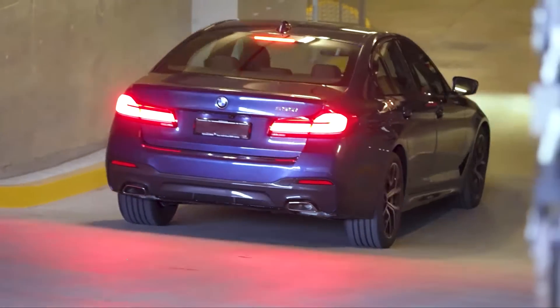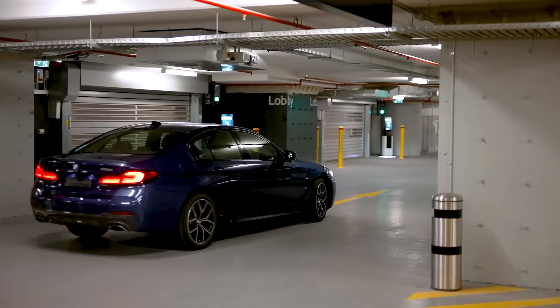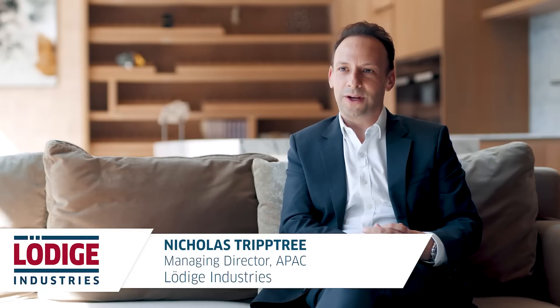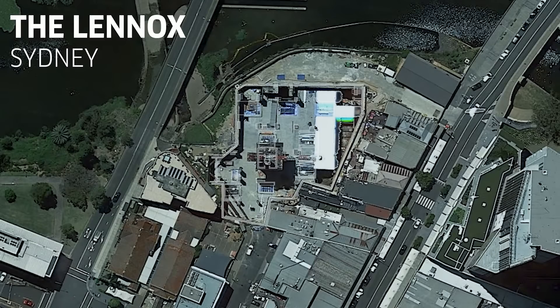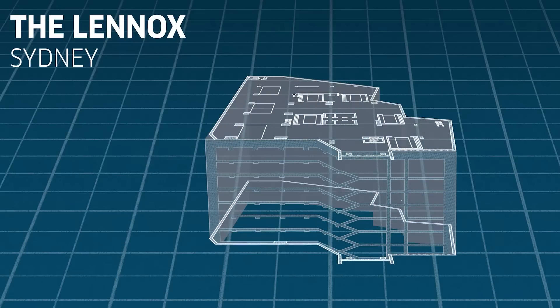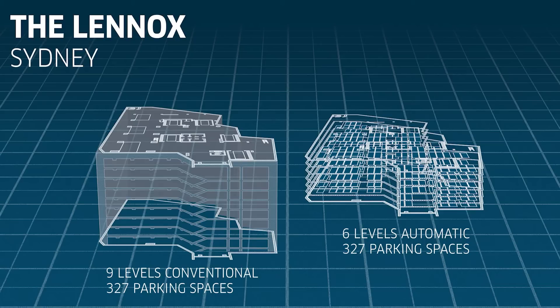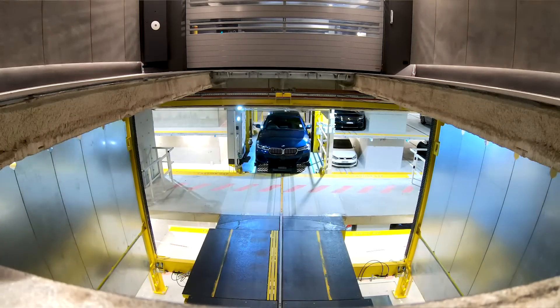Our automated parking systems usually offer a 60% space saving compared to conventional parking. This enables architects to maximize parking positions in constrained building footprints. The system at the Lennox is the largest and the first of its kind in the Southern Hemisphere, and we were able to save three basement levels. Given the sedimentary rock in the area, this yielded a significant excavation cost saving.